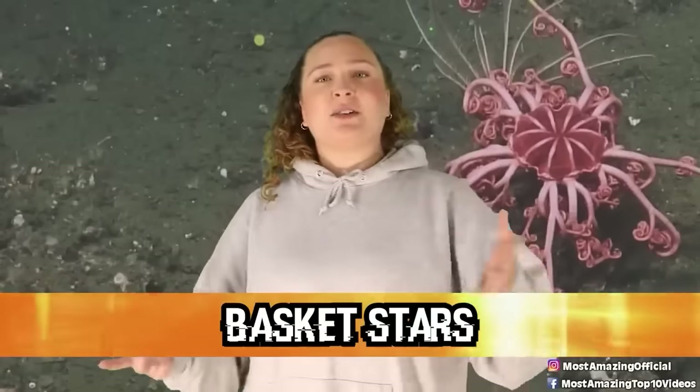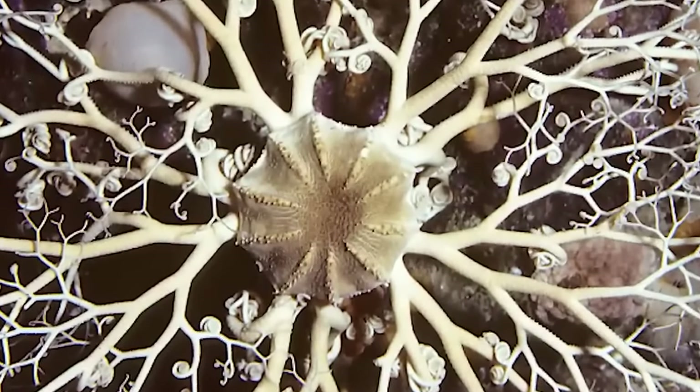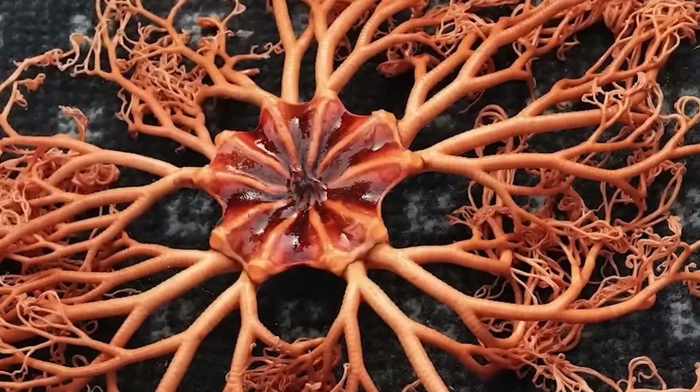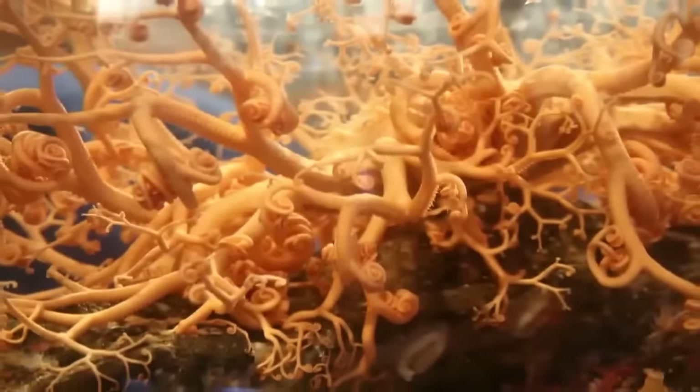In our number 3 spot, we have Basket Stars. Basket Stars are like the Mariana Trench cousin of the starfish. These guys have the same main disc that you see on a starfish, but rather than five stiff arms, they have five long, slender, flexible arms that all branch out from themselves repeatedly to form even more little tiny arms, with the last branch usually ending up curled. There is no real rhyme or reason for the shapes of Basket Stars — some look beautiful and almost like a webbing of lace, while some look absolutely chaotic.